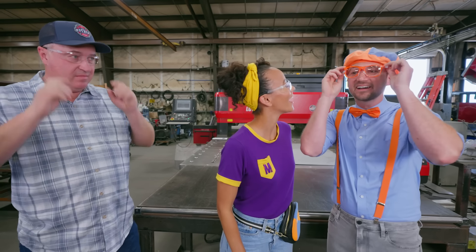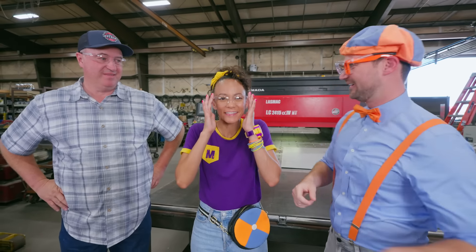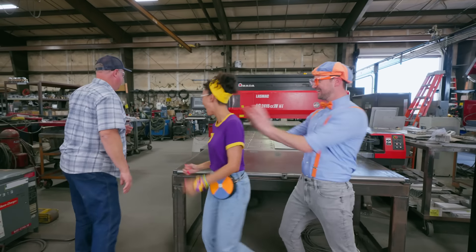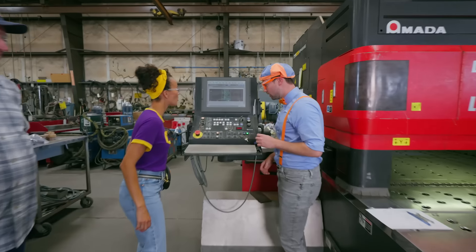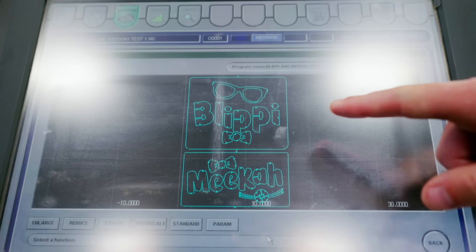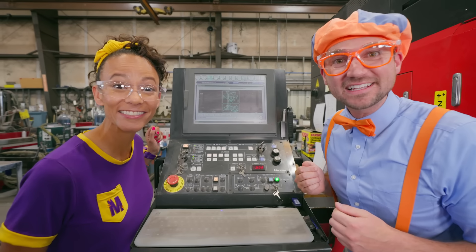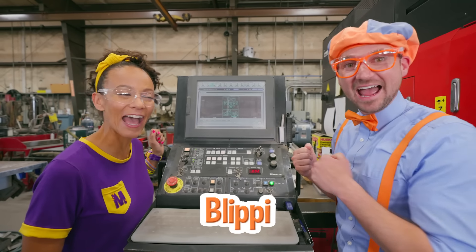Whoa! How do I look? Oh, very nice! You too! Safe and protected! Cool! Can I press the start button? Yeah, it's right over here. Three, two, one! Yeah! Whoa, cool! It turned out so great! Check it out — it's my name! Wow, it looks really good! Yours does too! Thank you!